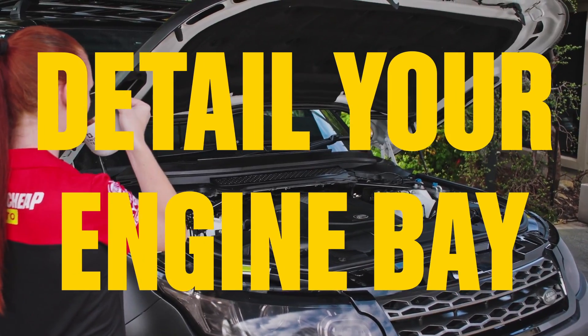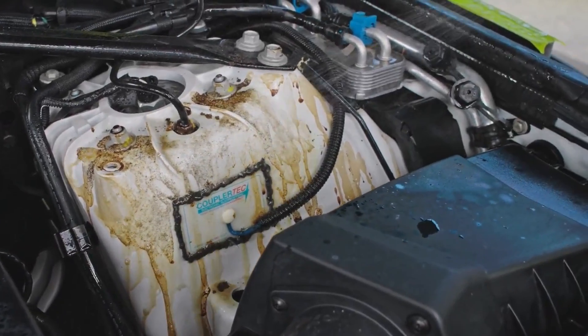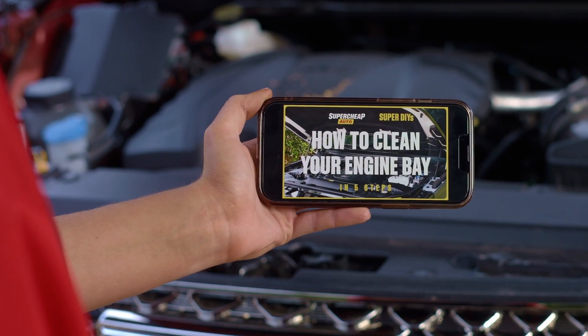Task 7: Detail your engine bay. Cleaning up dust and fluid spills under here will give your buyers confidence that they're purchasing a well-cared-for vehicle. Find detailed instructions in our separate DIY video.